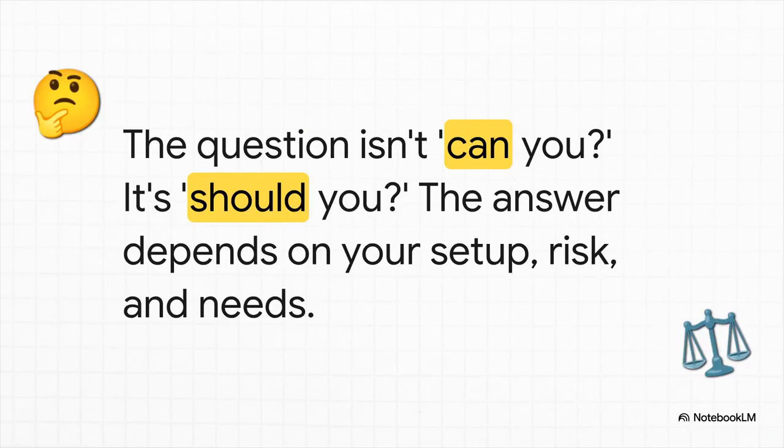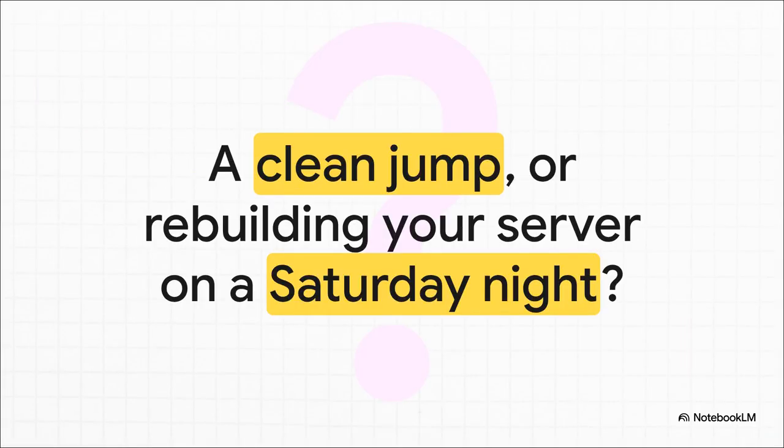In the end, after going through all of this, the question really isn't 'can you upgrade an LXC?' Because yeah, you absolutely can. The real question is: should you? And that depends entirely on your setup, how much risk you're willing to take, and what's more important to you right now - stability or the latest and greatest. Are you going for that clean, potentially painless jump to the new Debian Trixie? Or are you picturing yourself on a Saturday night rebuilding your entire DNS server from scratch because something went sideways? The choice is yours. Just plan ahead.